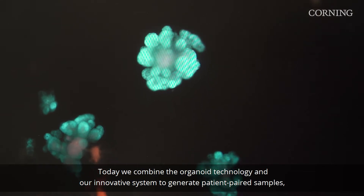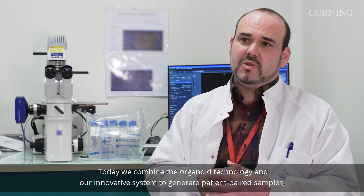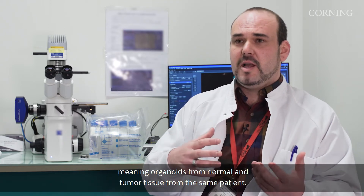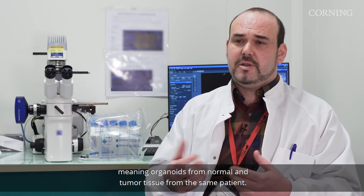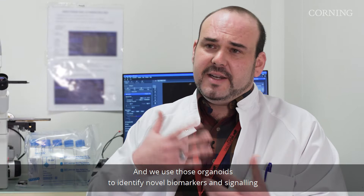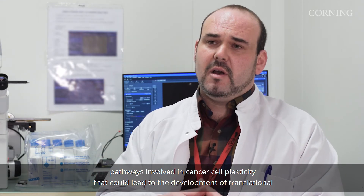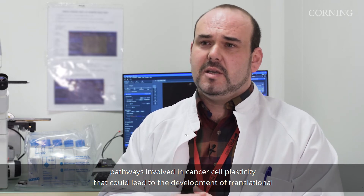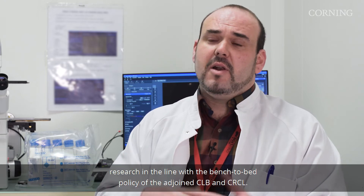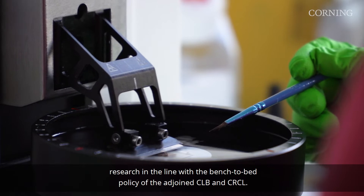Today we combine the organoid technology and our innovative system to generate patient paired samples — meaning organoids from normal and tumoral tissue from the same patient — and we use those organoids to identify novel biomarkers and signaling pathways involved in cancer cell plasticity that could lead to the development of translational research in line with the bench-to-bed policy of the adjoined CLB and CRCL.